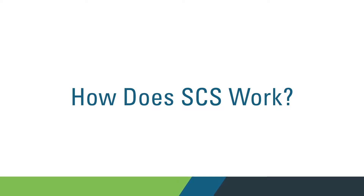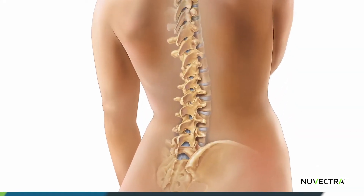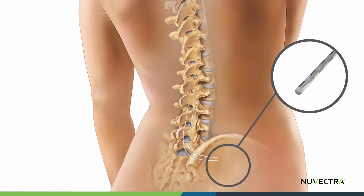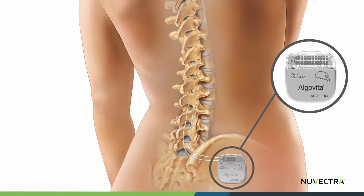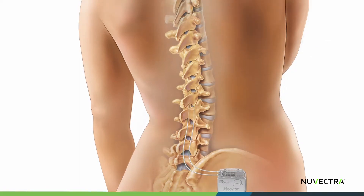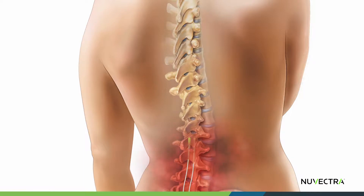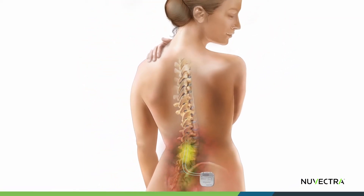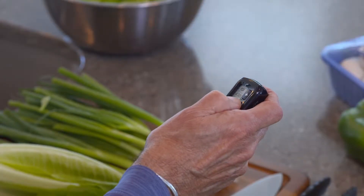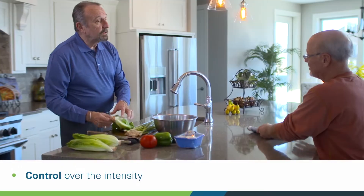So how does SCS work? First, during a short outpatient procedure, thin wires called leads are placed along your spinal cord. Next, the stimulator that powers the system is placed under your skin and is connected to the leads. The stimulator generates small amounts of electricity, which travel through the leads to the nerves, sending pain signals. The stimulation sensation overrides the pain signals, and instead of feeling pain, you may experience a tingling or massaging sensation. Using a handheld programmer, you can control the amount of stimulation you receive.